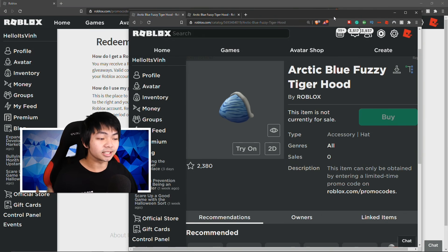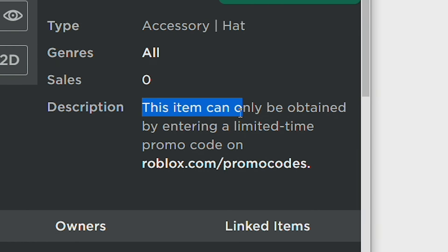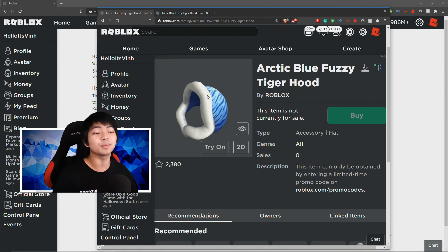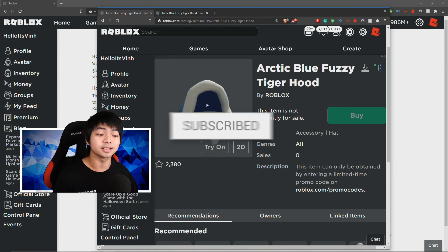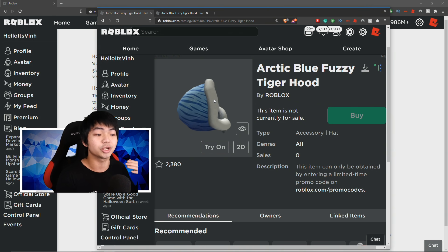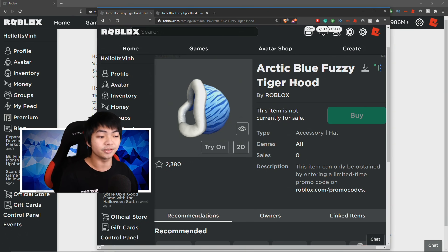The next Roblox code is the ArcticBlueFurzy, which is going to be the Tiger Hood. This item can only be obtained by entering a limited promo code inside Roblox. I'm going to release this item in the next video, so if you're new here make sure you're subscribed so you don't miss it. It's kind of a winter theme with the tiger — pretty cool.